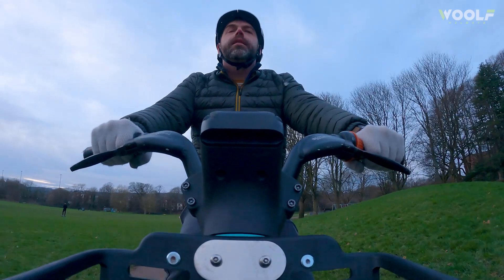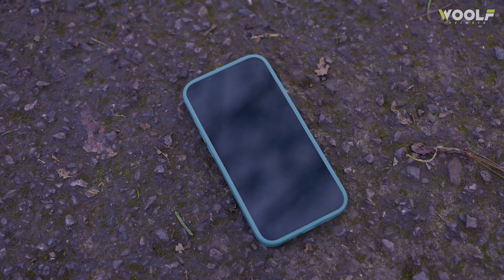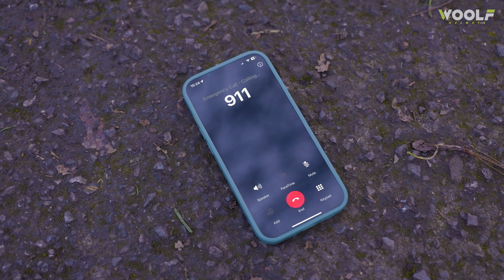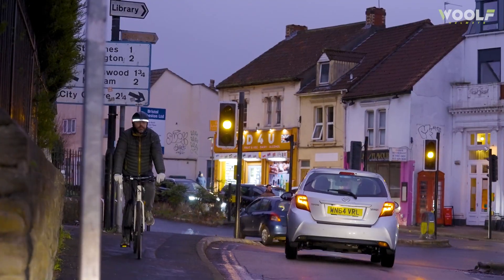If the worst happens and you do get in a crash, our crash detection system is designed to automatically call your designated contact and the emergency services if you can't, ensuring help is on the way when you need it the most.